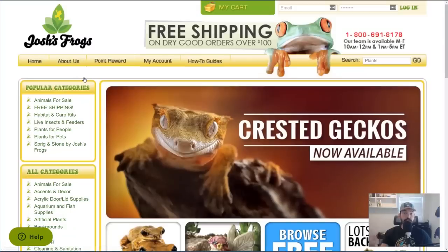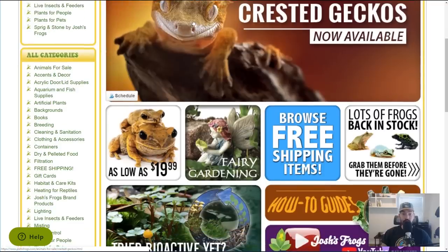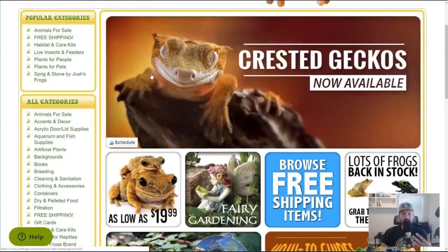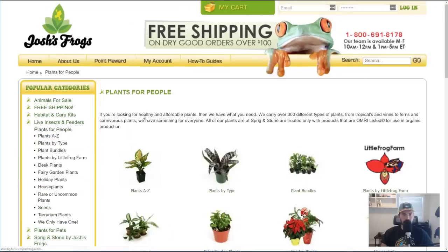Here we are on joshisfrogs.com. Really like the domain name. I found out about this site from a woman named Harley G on YouTube, so check her channel out. It stands to reason that maybe you can get some unusual houseplants from here, because they're not necessarily geared towards houseplant lovers — they're more geared towards plants that do well in terrariums, vivariums, etc. I'm going to go ahead and take a look at the plants for people section.